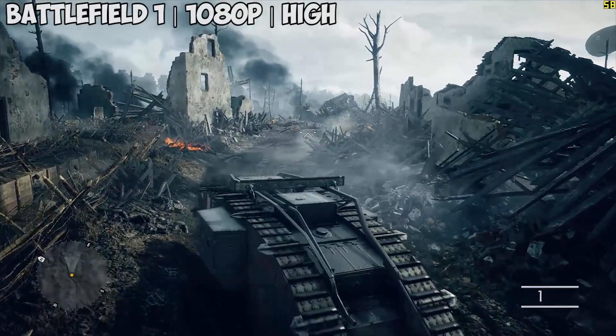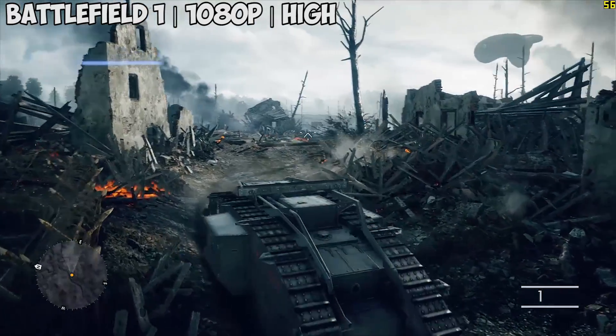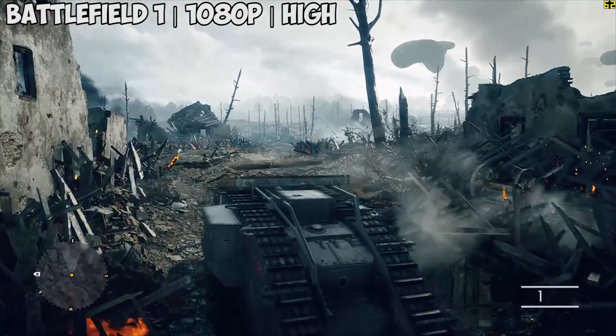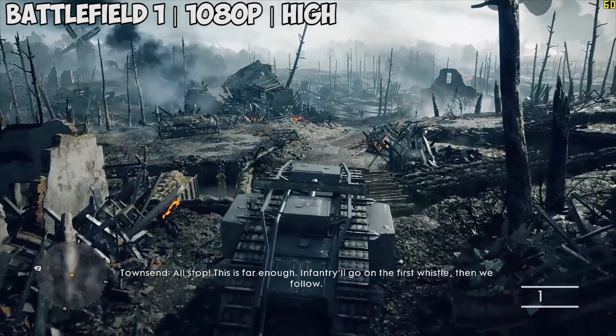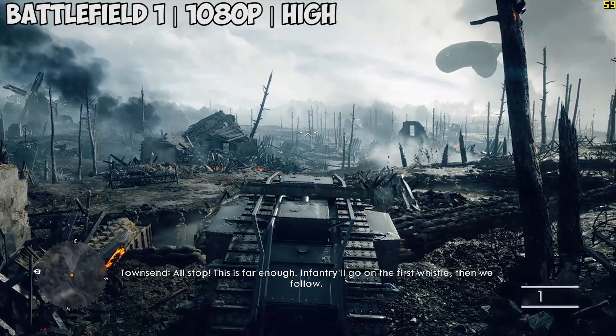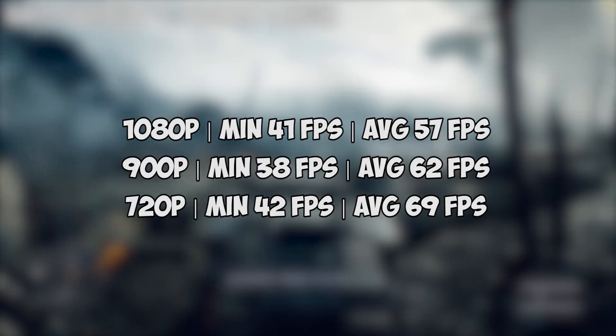Battlefield 1 here, again at full HD with the high preset, and we saw 57 frames throughout. Battlefield 1 is more CPU intensive than anything and it's nice to see the 650 Ti holding its own with a popular title like this. This is single player footage of course, but multiplayer ran almost identically, hovering around the high 50s at 1080p.